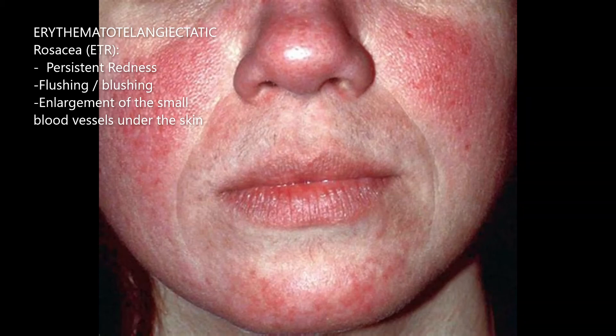Erythematotelangiectatic rosacea is associated with persistent redness, frequent flushing or blushing, and visible small blood vessels beneath the skin.